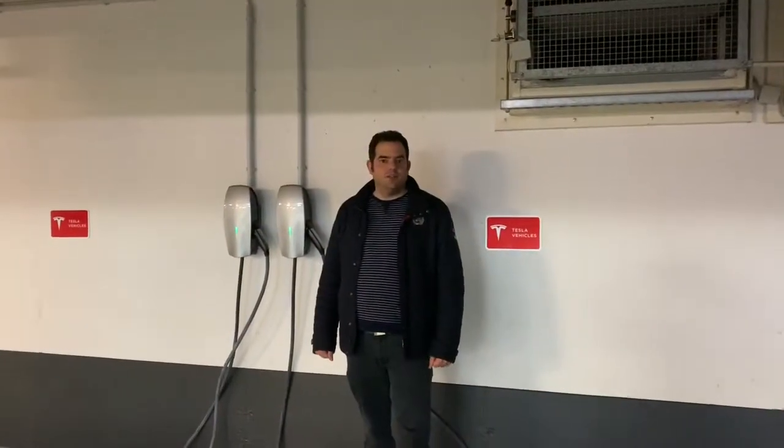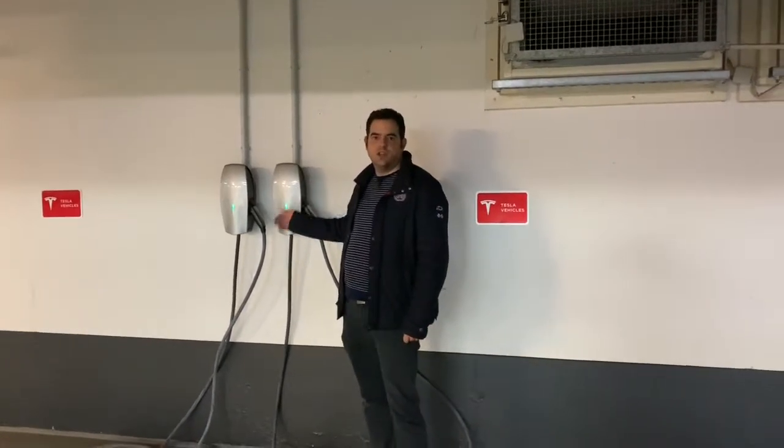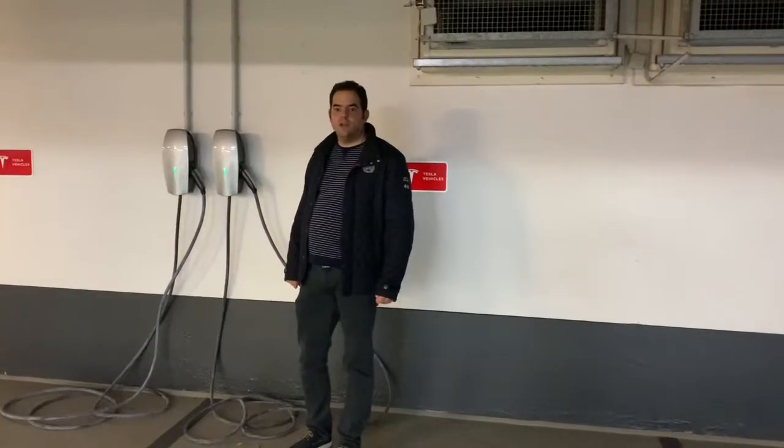We are here in the garage of the hotel and we have the two Tesla destination chargers. They are 32 amps, so it should be reasonably fast to charge your car here.